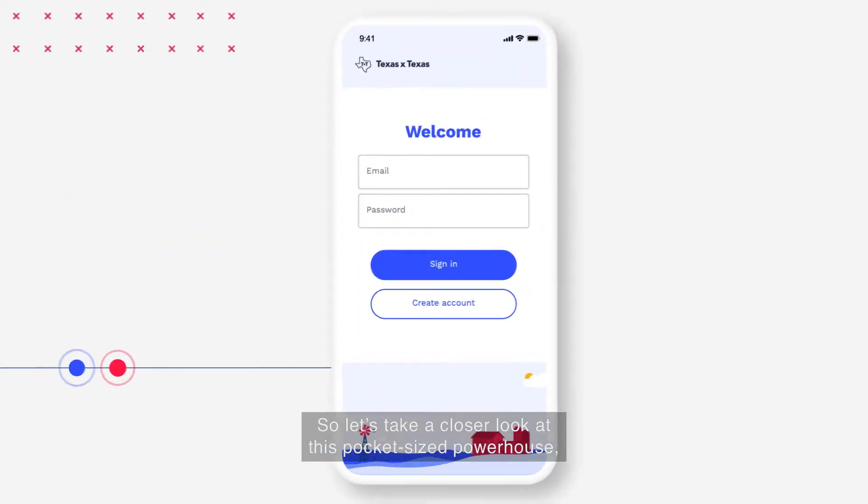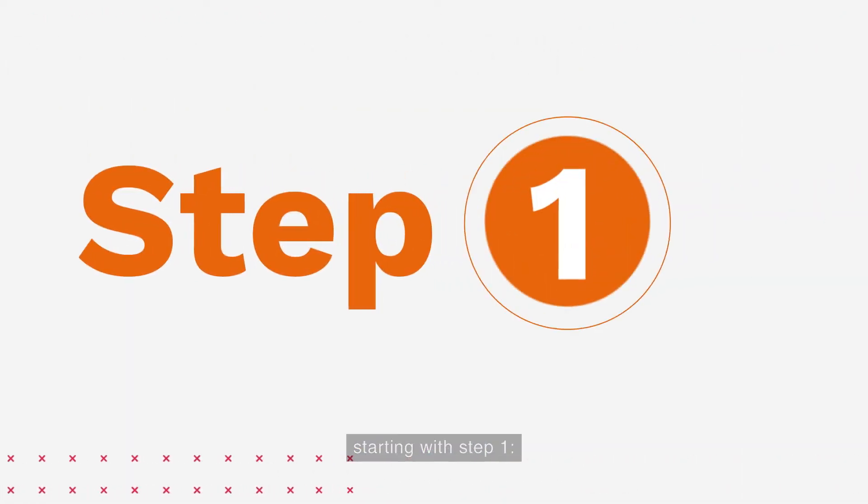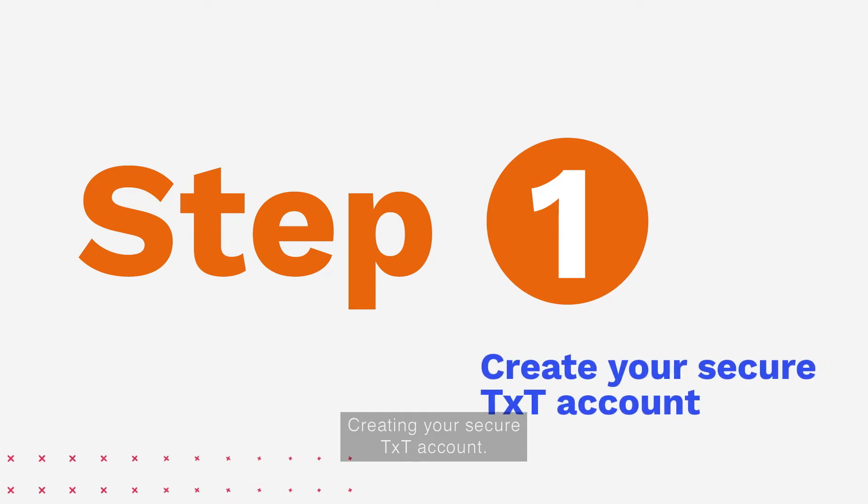So let's take a closer look at this pocket-sized powerhouse, starting with step one: creating your secure TXT account.